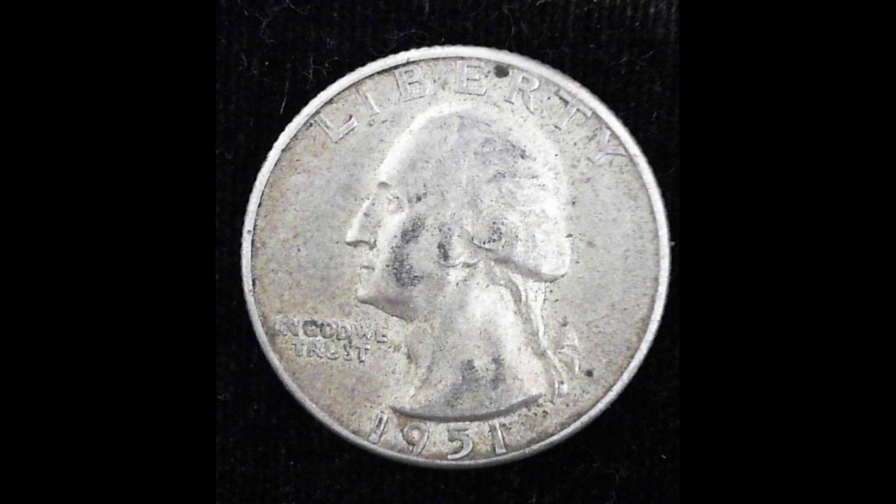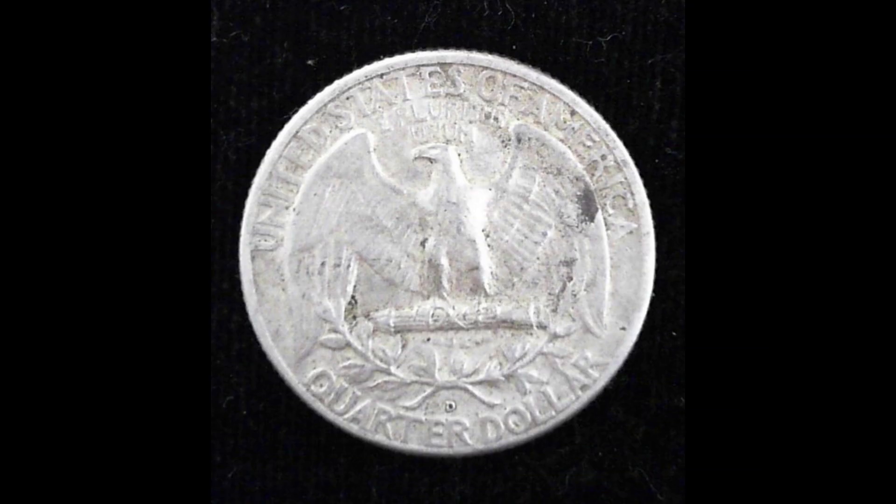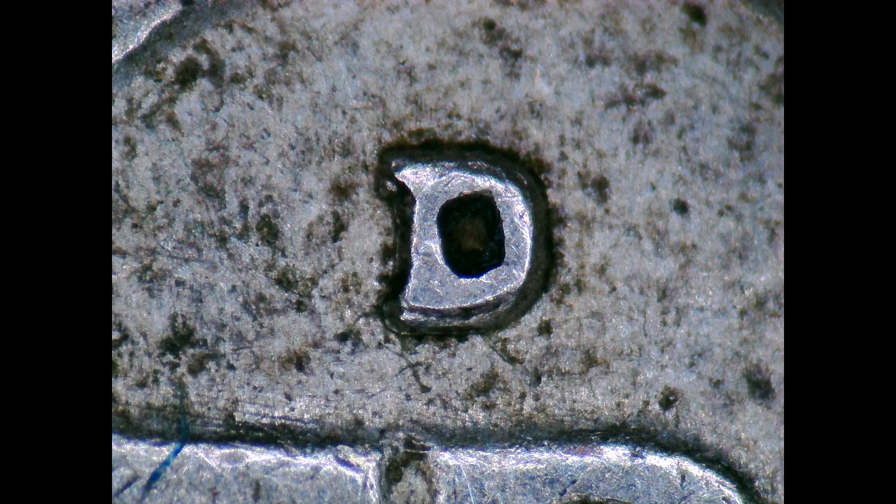Not quite as dramatic, but I found a 1950 D over D Washington quarter. I believe this to be RPM number one. It's not in bad shape and would be nice for somebody collecting that series.